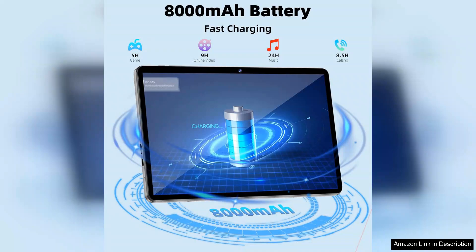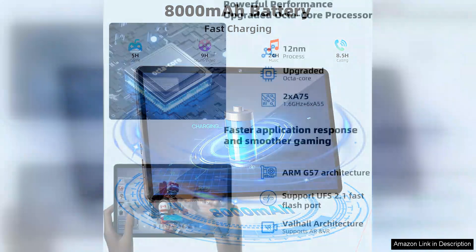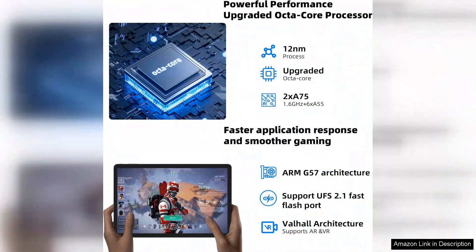Battery life is another standout feature. I can easily get through a full day of use without needing to recharge, which is ideal for on-the-go users. The tablet also supports fast charging, minimizing downtime when I do need to plug it in.